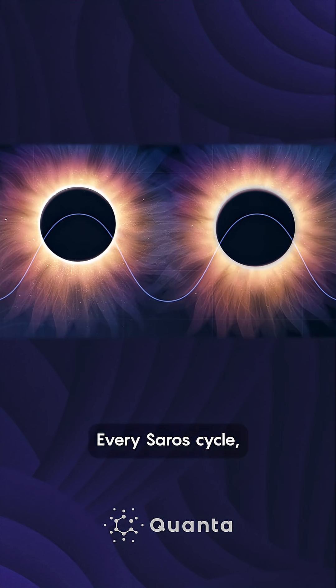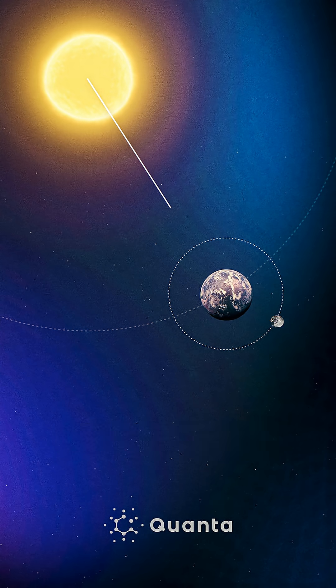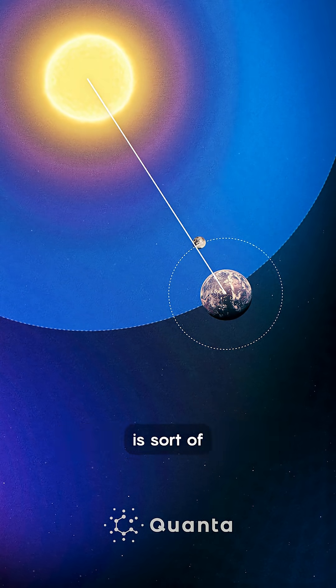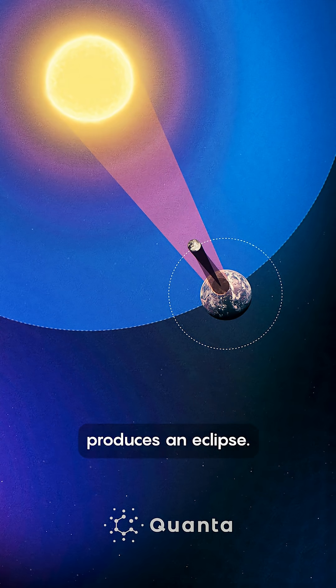Every Saros cycle, the position of the Moon, the Earth and the Sun, relative to the plane of the ecliptic, is in roughly the same configuration. That's what produces an eclipse.